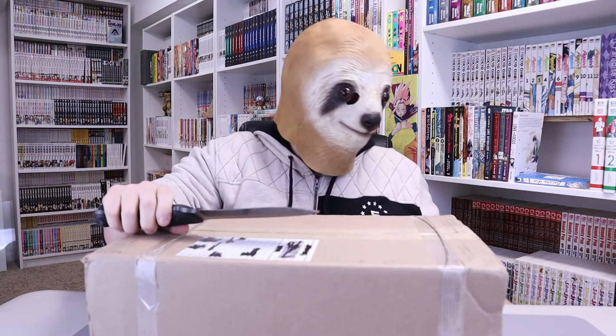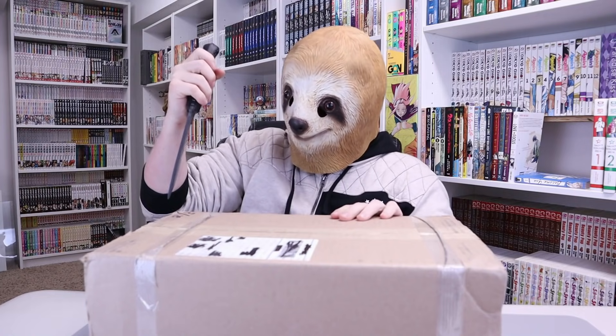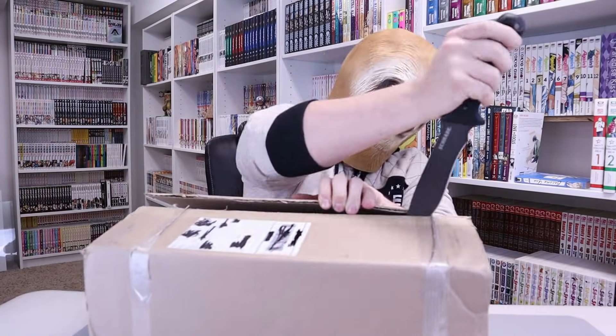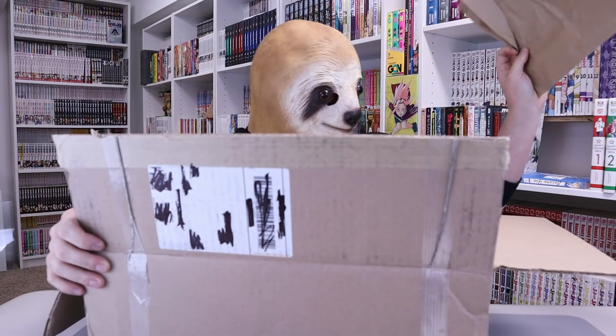So enough of the chit-chat. Let's get in and see how awesome — or not awesome — the manga is that we got. Let's get the butter knife and chop this open right here. All right, let's see what we got. I see lots of manga here. Let's push this to the side and take them out one by one.